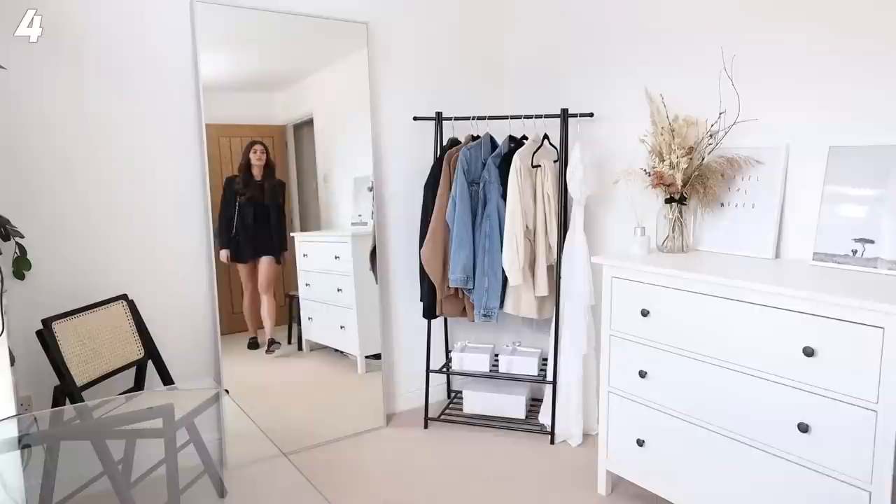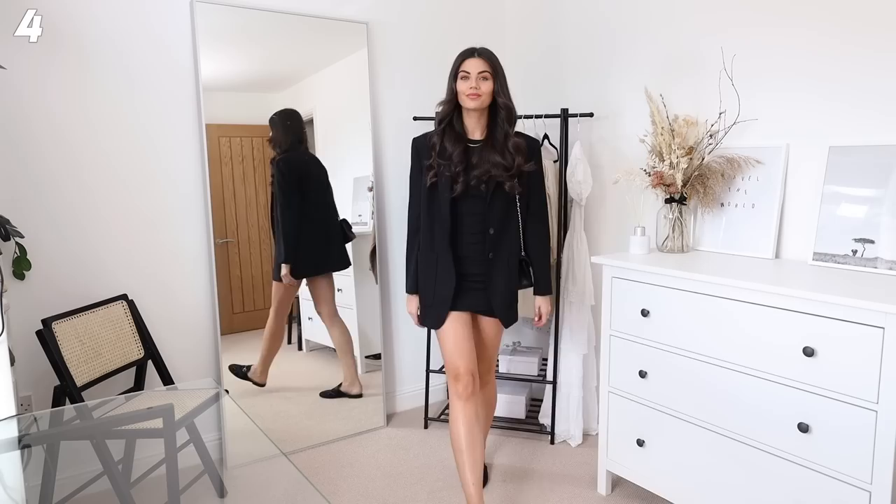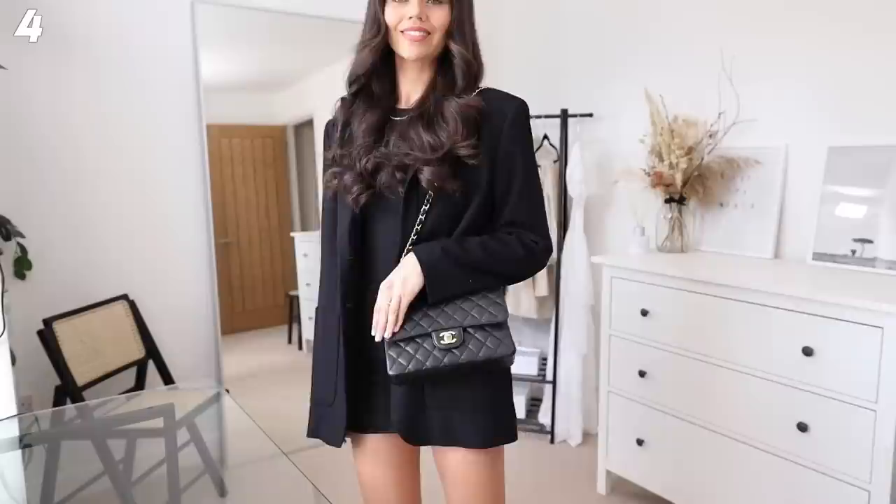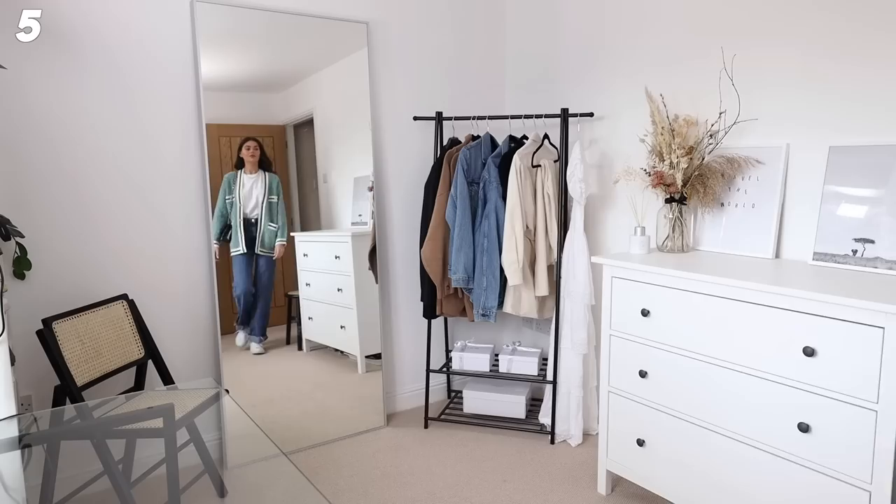Next up we've got the same ribbed dress from Zara but in black - I've just kind of pulled it up. I've paired it with my ultimate blazer - I've finally found the dream blazer from Mango, it fits like a dream. I've got my Chanel classic flap with gold hardware, a cute gold necklace from And Other Stories, and then my Gucci loafers.